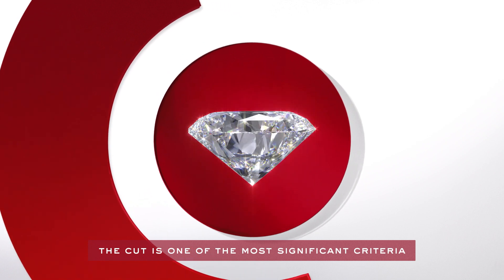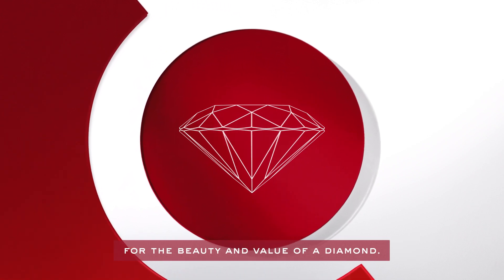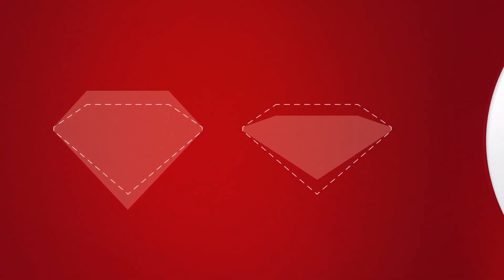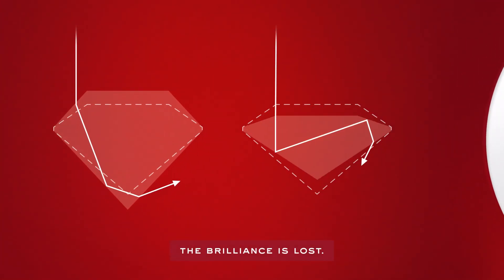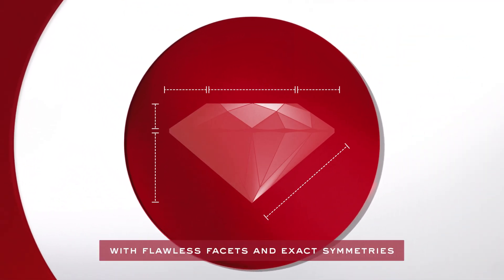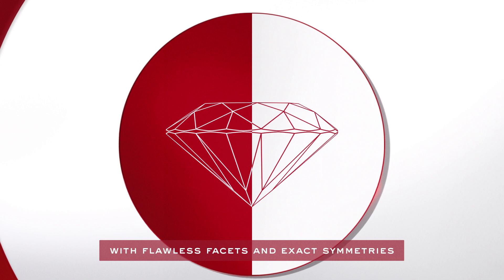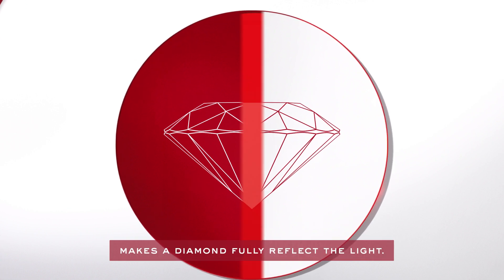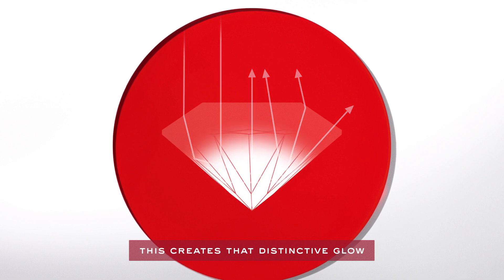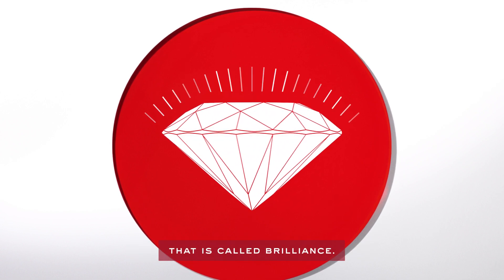The cut is one of the most significant criteria for the beauty and value of a diamond. If the diamond is too pointed or too flat, the brilliance is lost. Only the perfectly proportioned cut with flawless facets and exact symmetries makes a diamond fully reflect the light. This creates that distinctive glow that is called brilliance.